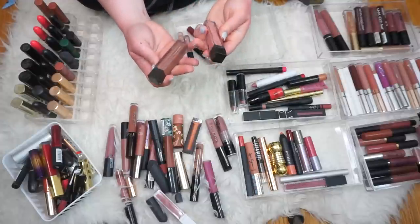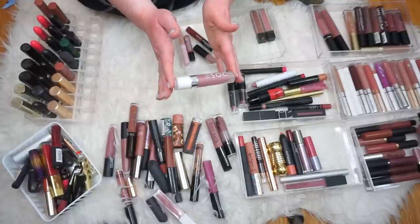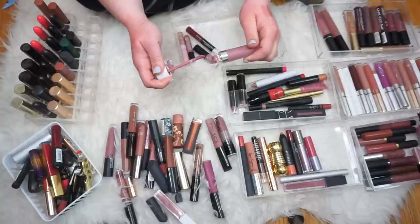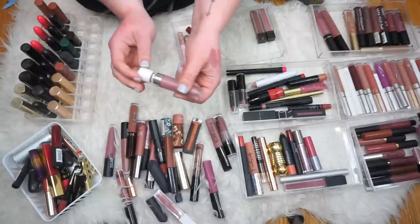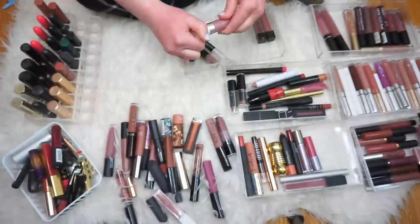Then we have my little baby — this is my Dose of Colors Liquid Lip in the shade Stone. I absolutely love the formula on this. It's the only color I have for some reason, and it's so unique — it's like a purpley, mauve-y nude. I really love that. We're going to keep it.